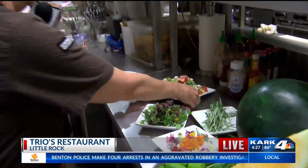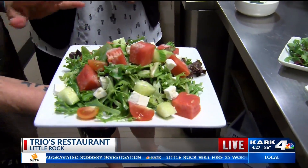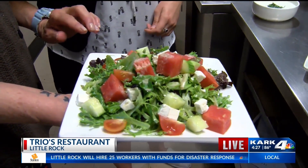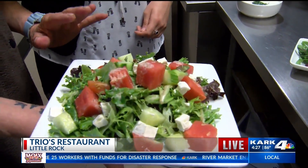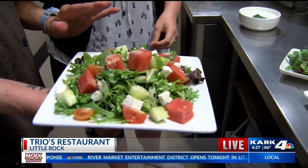I want to get to this salad quick. This is our seasonal salad — we always have one. It's local lettuce, local cucumber, watermelon, grape tomatoes, feta cheese, and a white grapefruit and white balsamic vinaigrette. It's absolutely delicious. The sweetness of the watermelon plays off very nicely with the salty feta.